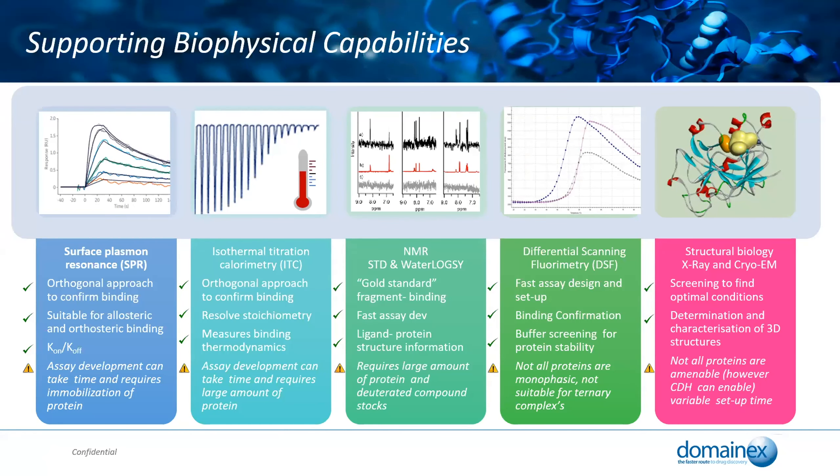At DomainX we've got supporting capabilities including SPR, ITC, NMR, and DSF, which gives us the opportunity to put hits through a full cascade.